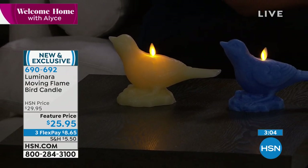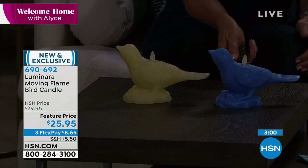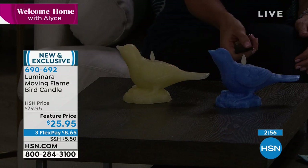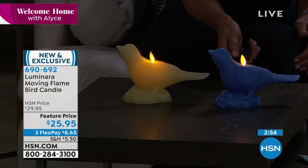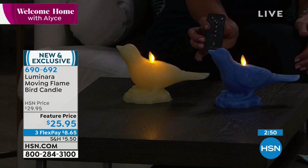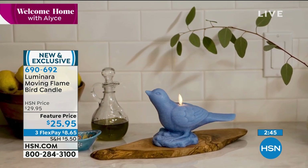The detail to this I think is absolutely amazing. And if you have ever bought a Luminara candle, they can be very expensive for good reason — because you never have to buy another one. It's awesome. But I've never seen them do anything quite like this. It really is a beautiful piece for your home.